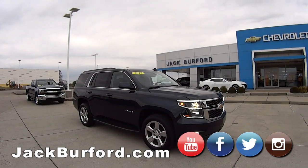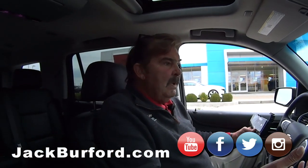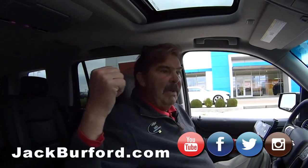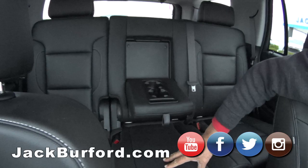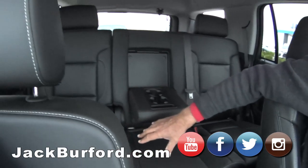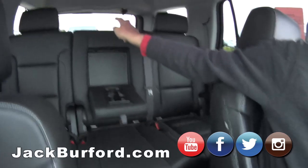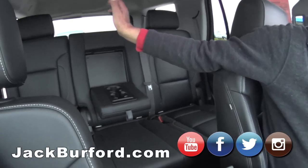This is an LT Tahoe with a luxury package. With the luxury package, there's a button in the back that will actually put the seats down. This particular one does have the bench seat, so you've got seating for actually seven. In the back of this vehicle, there is another seat, but it's already folded down.